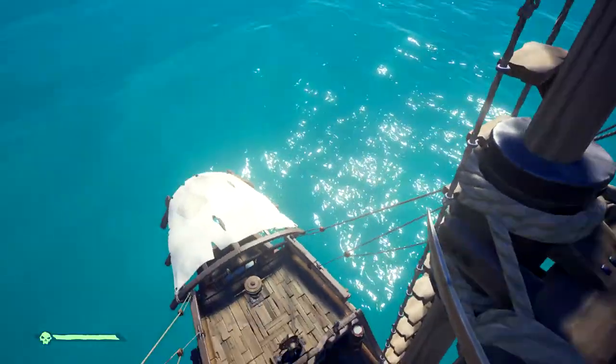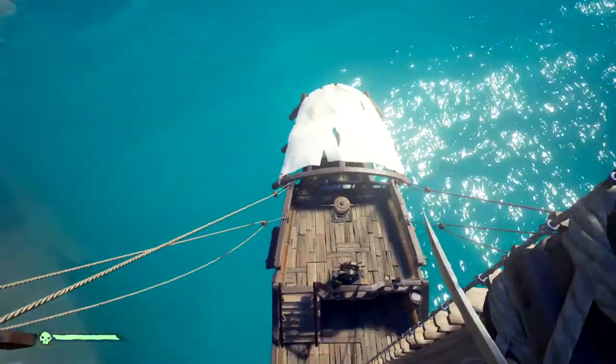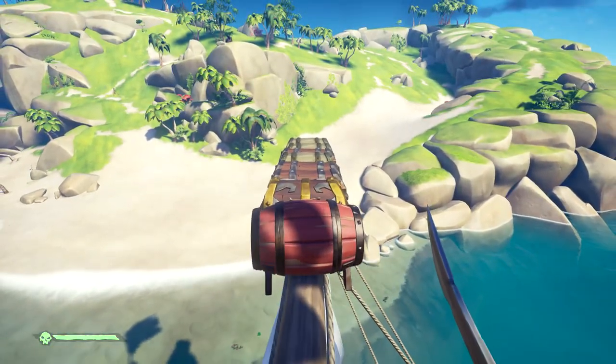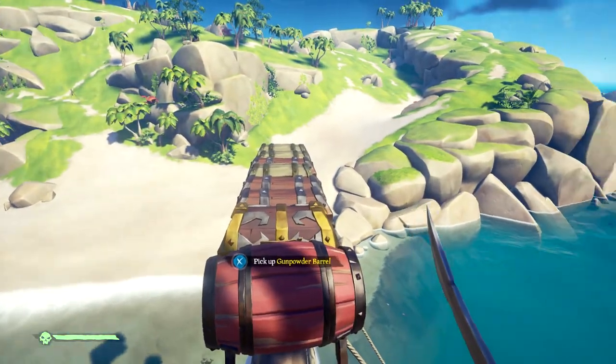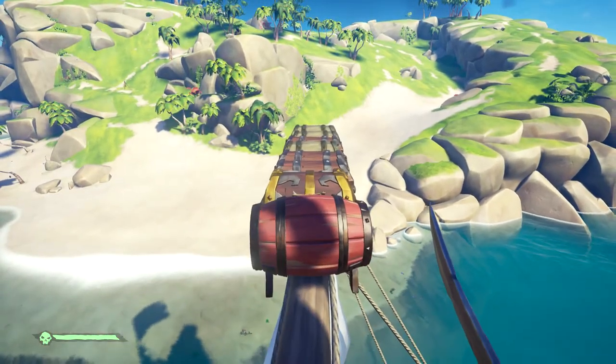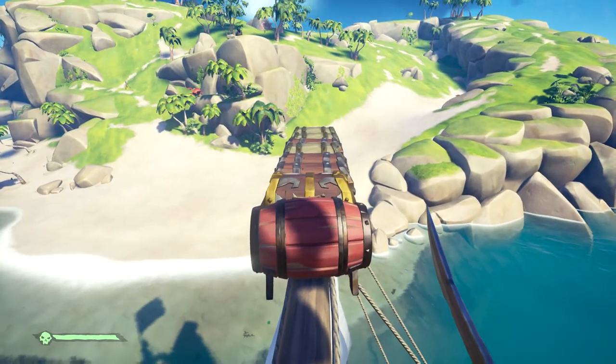A lot of people don't know about that, and if somebody came up on you and wanted to see all your stuff, if they checked the rest of the boat and there was nothing there, more than likely they would leave. Hopefully this helps! If you liked this video, make sure you hit that thumbs up button and subscribe to my channel for more Sea of Thieves content. See you guys in my next video!